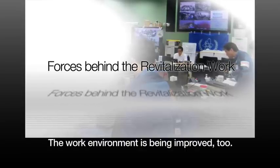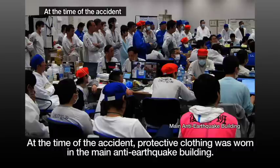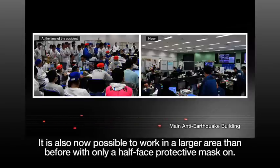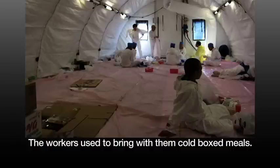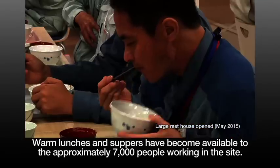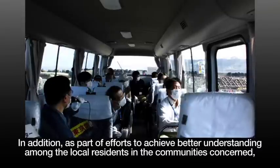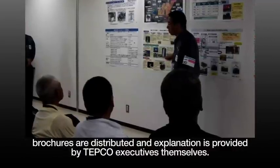The work environment is being improved too. Decontamination work on the site has progressed and the air dose rate has fallen. At the time of the accident, protective clothing was worn in the main anti-earthquake building. However, it is now safe enough to work wearing normal work clothing. It is also now possible to work in a larger area than before with only a half-face protective mask on. A large rest house and the Fukushima Revitalization Meal Service Center have opened, providing warm lunches and suppers to approximately 7,000 people working on the site. Information on progress is made available to the public in a timely manner, and brochures are distributed with explanation provided by TEPCO executives themselves.